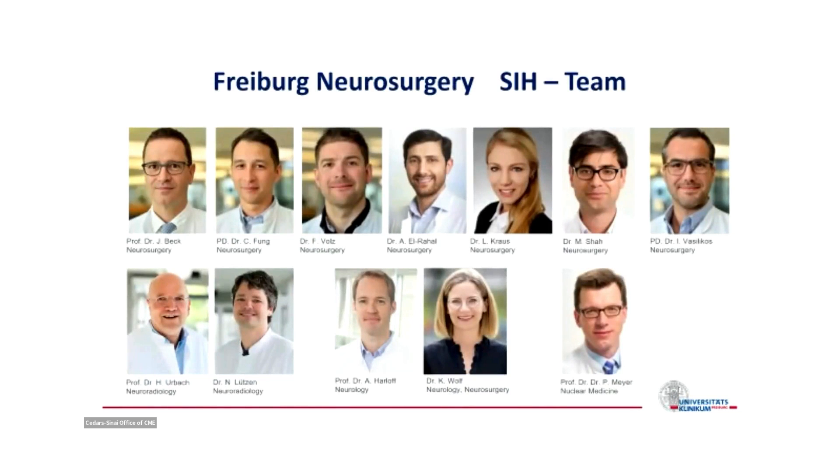Thank you very much to my excellent team in Freiburg. These are just the people taking special interest in CSF leaks, including neurology, neuroradiology, and even nuclear medicine.